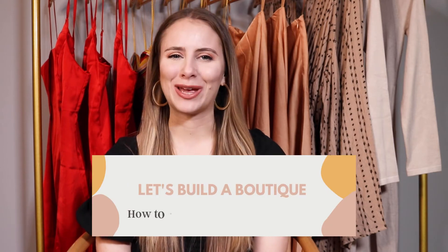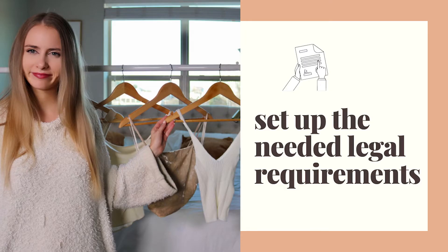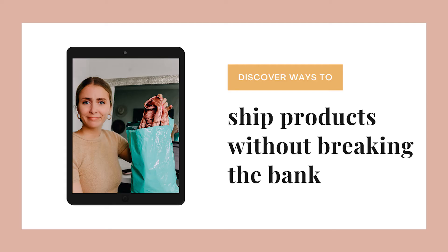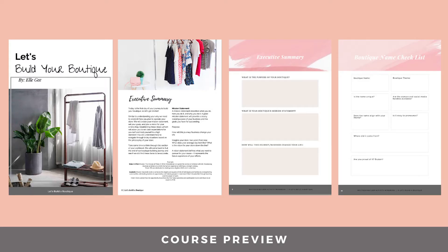All of these questions and more are answered in the complete 100-plus page step-by-step guide called Let's Build a Boutique: How to Open an Online Clothing Store. Instead of wasting your time or hard-earned money trying to figure everything out on your own, this popular guide will break down the entire process for you and give you helpful advice, handy tips, useful resources, and so much more in one information-packed guide.